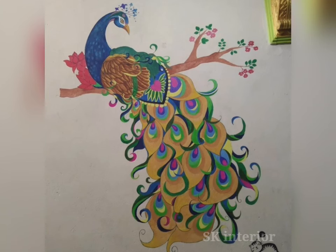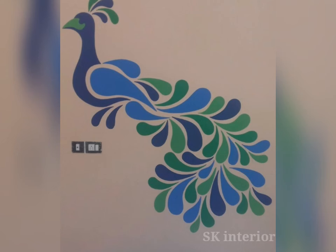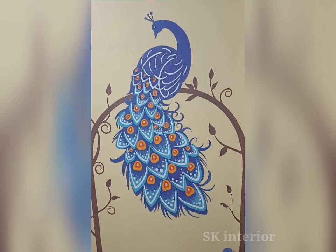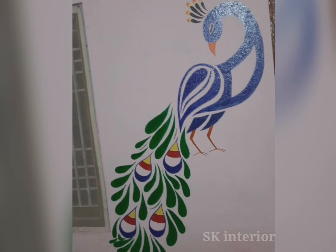Just like Lord Kartikeya and Goddess Saraswati, who is worshipped to increase knowledge, wisdom and learning, the peacock is also the mount of Lord Kartikeya. Placing a peacock wall art painting in the study room near the study table can improve the capacity to focus on studies and other related forms.